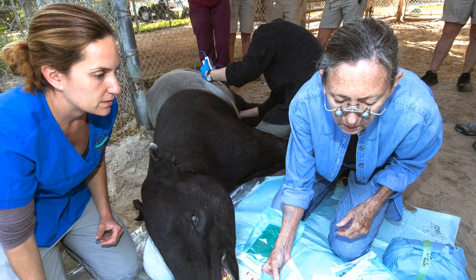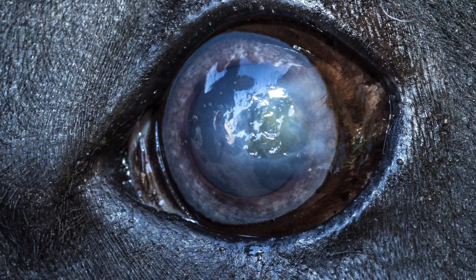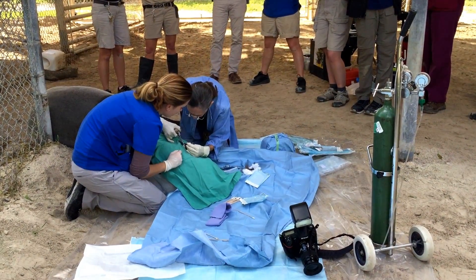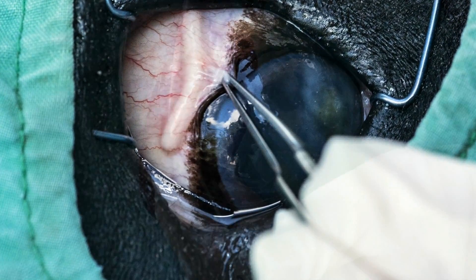Gabriel is a 21-year-old Malayan tapir who suffers from lesions on his eyes. Because it's impractical to treat those lesions on a daily basis with drops, the veterinary science team has come up with a program that involves the surgical implantation of a small medicated strip that time-releases anti-inflammatories to help treat those lesions.